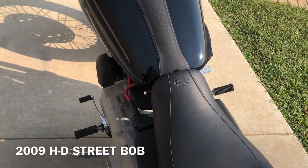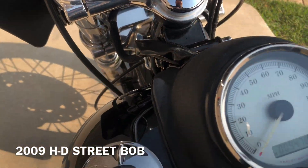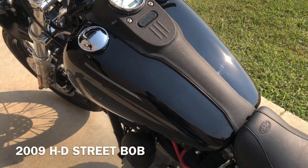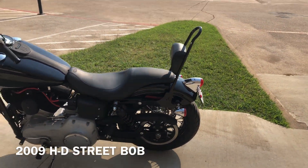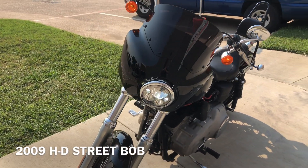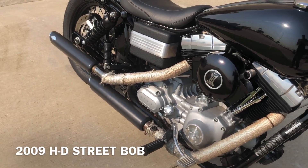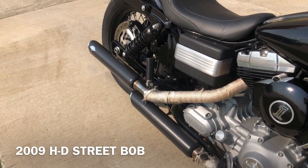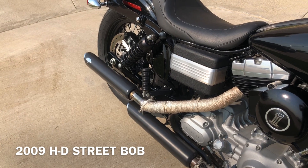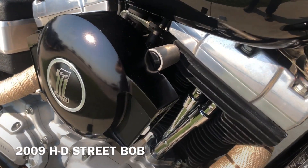Good tread on the rear tire. It's got a Mustang seat on it. There's another small chip right there. The bike's got nine and a half thousand miles on it.